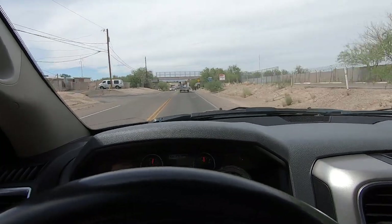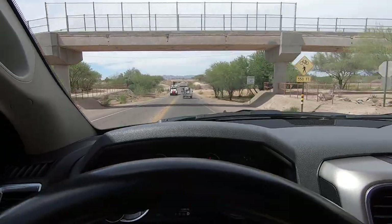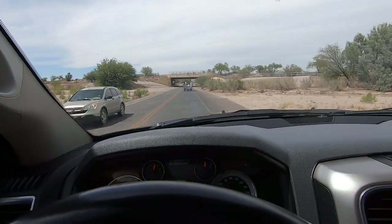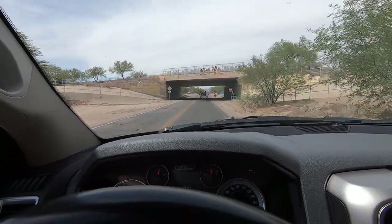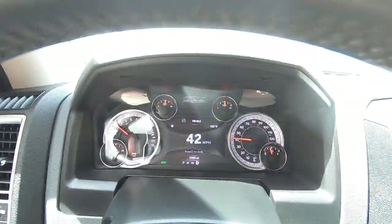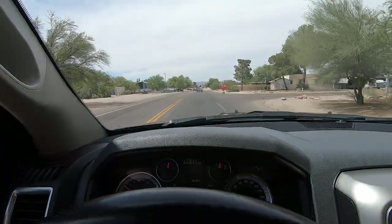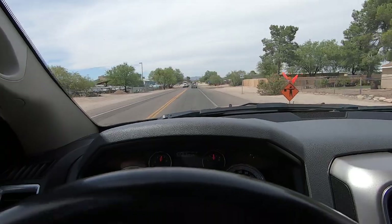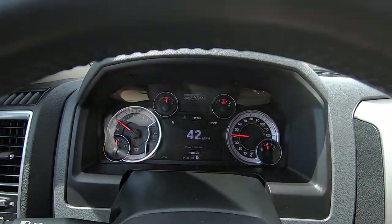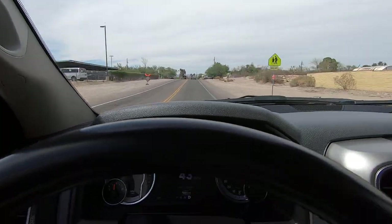Believe it or not, we have had people call us five years later saying their engine just blew up. It's five years — how many miles? 120,000 miles they put on it in five years, and they're calling to complain. People are nuts. I wish I could guarantee a gas-powered vehicle gets 120,000 miles after the 100,000 miles that were on it when they bought it — that's 220,000 miles and they're complaining. So if you're one of those people, stay away from us because you're really not going to like the answer.